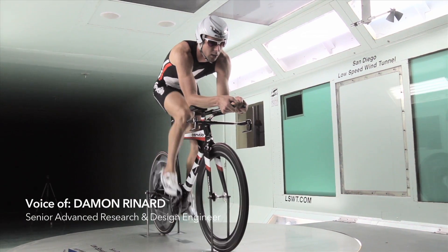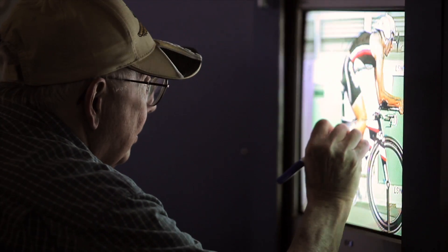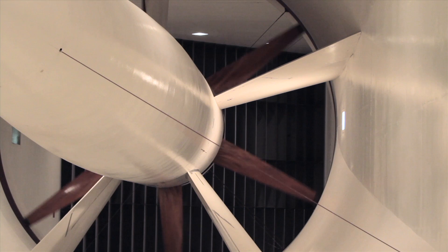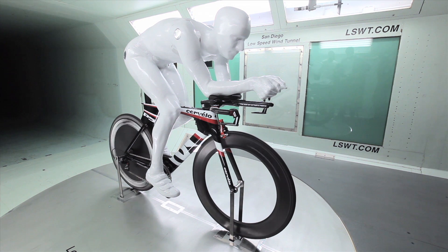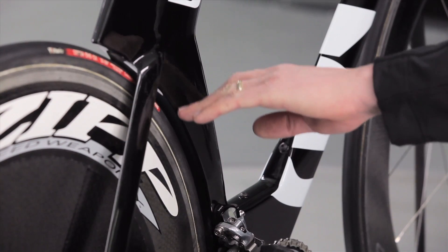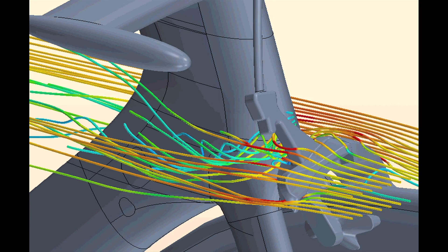At Cervelo we've been designing triathlon bikes since the very beginning, and we used all our knowledge plus new techniques to make the P5 even faster than the P4. The P5 is the fastest triathlon bike on the market, and it's really exciting how we made it happen. We spent years developing the P4 in the wind tunnel, and then took a closer look at CFD, using some of the advantages of CFD in addition to the wind tunnel. With CFD we were able to find more free speed just in shaping and proportions of the bike.